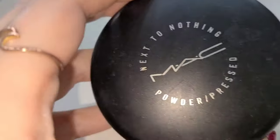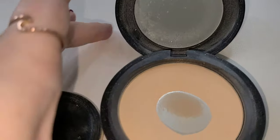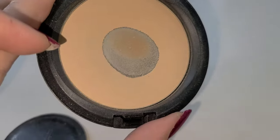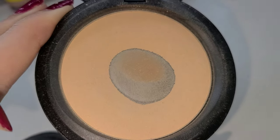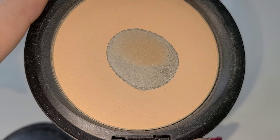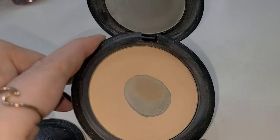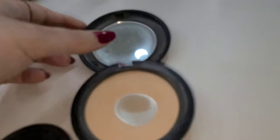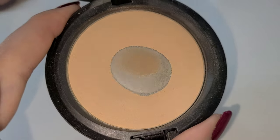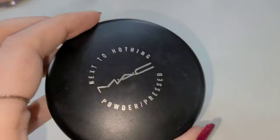This one is from MAC Cosmetics — this is the Next to Nothing powder in shade Light. I'm going to open it up. As you can see, I've used quite a bit of this; this is actually my second one. I've hit major pan on this. In my earlier stages of makeup, before I actually set my under eyes separately, I used this all over my face all the time. I recommend it still for all over the face, but not as much for setting the under eyes. I really do love this, I just don't reach for it as often anymore. In my early days of makeup, this was a holy grail product.